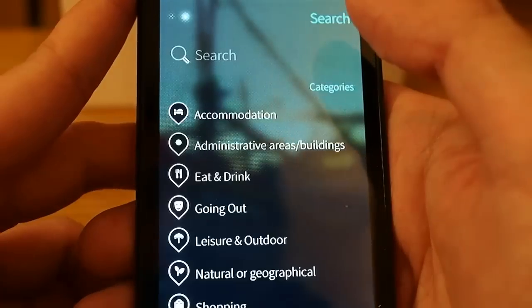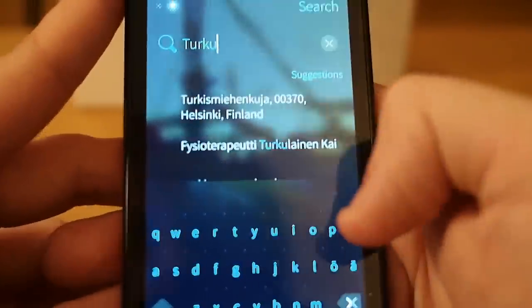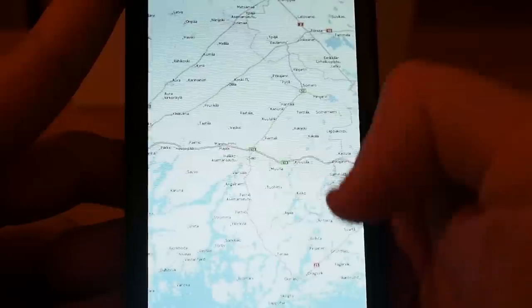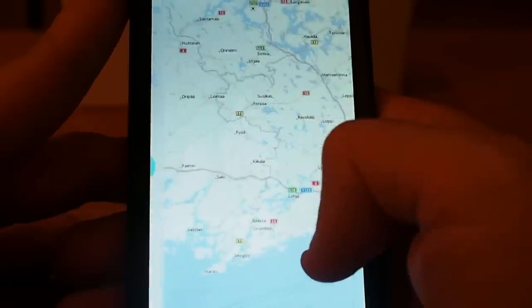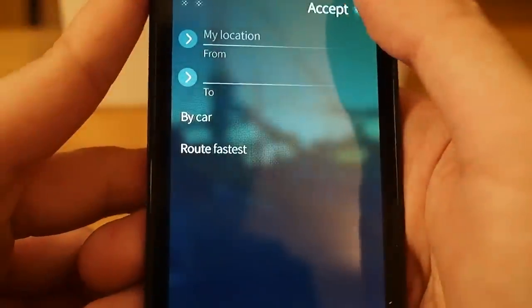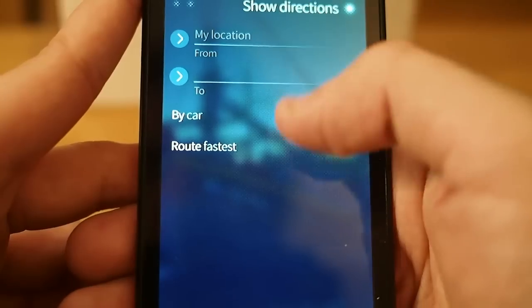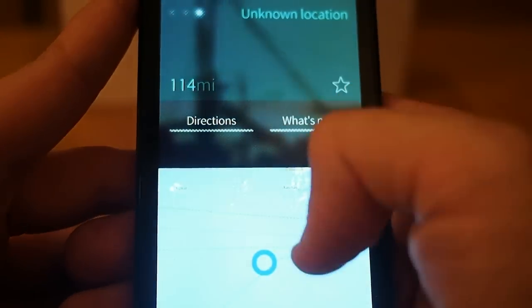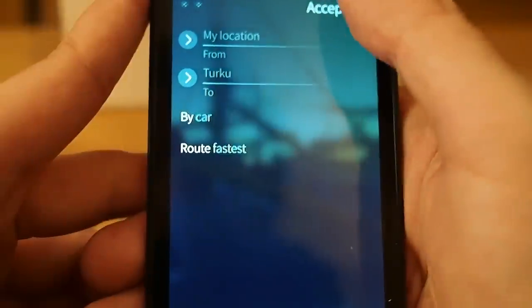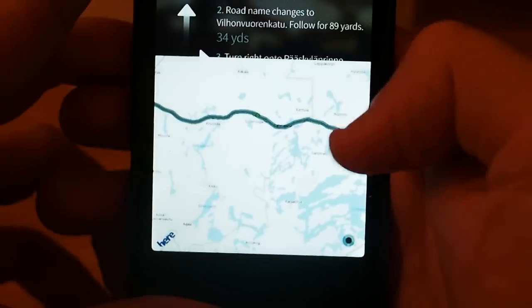Let's try somewhere not in Helsinki — new search. Let's try Turku, Finland. Turku is over there and I'm somewhere over here. Let's get directions to Turku by car. It couldn't find the route at first, so I changed location and tried again — and now I have the directions to Turku.